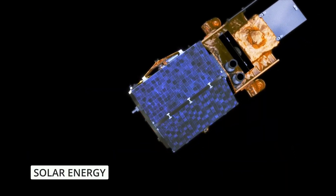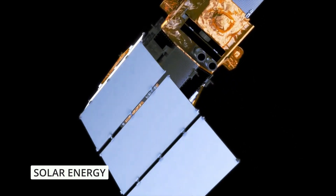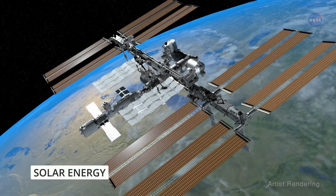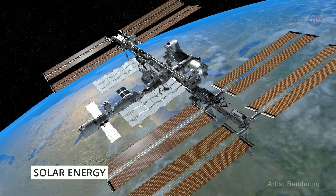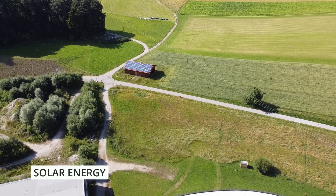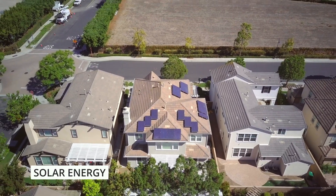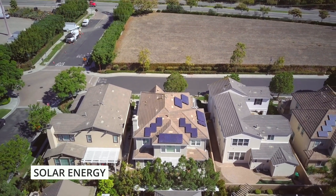Did you know that the early success of solar power can be traced back to NASA's space missions in the 1950s? They pioneered using solar panels to provide sustainable energy for spacecraft. And today, we can harness that same technology for our everyday power needs. It's a practical solution during emergencies and an eco-friendly choice.